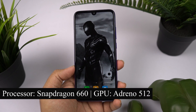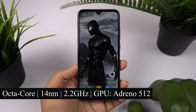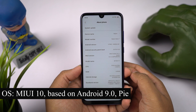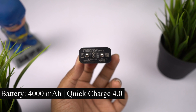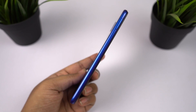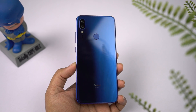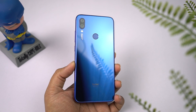This phone sports a Snapdragon 660 processor with Adreno 512 GPU. It's an octa-core processor built using the 14nm architecture, clocked at a maximum of 2.2GHz. The variant I have comes with 4GB of RAM and 64GB of storage. Right out of the box, it runs MIUI 10 based on Android 9.0, that's Android Pie. It has a thickness of 8.1mm and weighs 185 grams, which is pretty similar to all previous Redmi Note series phones.